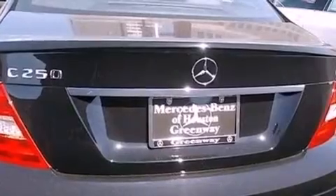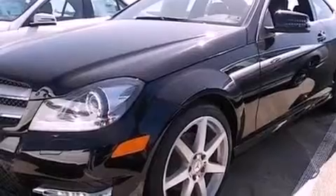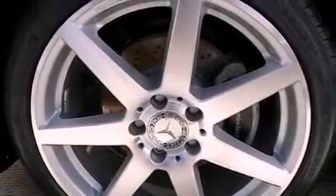All of the following features are included: XM satellite radio, Xenon headlights, and the heated seats can warm you up in seconds, keeping you and your passengers comfortable the whole trip.